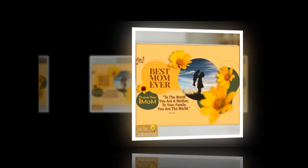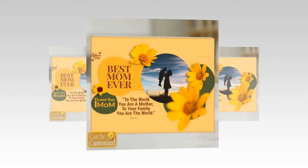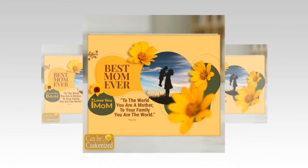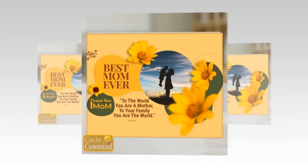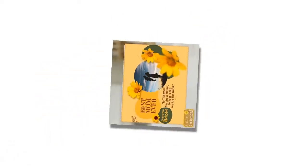As Mother's Day approaches, the quest for the perfect gift begins anew. Every year, we seek to express our gratitude and admiration for the women who have shaped our lives with love and wisdom. This year, why not go beyond the ordinary and present your mom with a gift as unique and radiant as she is?